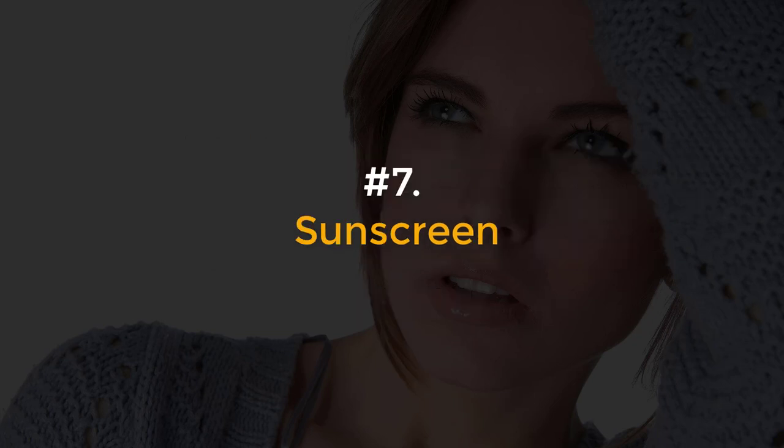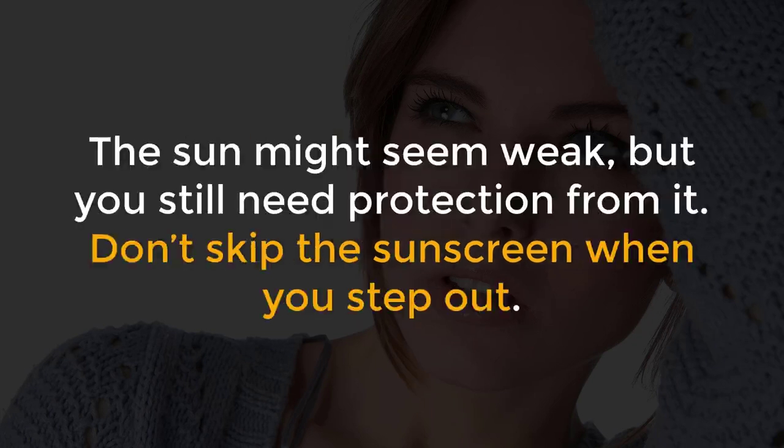Number 7, Sunscreen. The sun might seem weak, but you still need protection from it. Don't skip the sunscreen when you step out.